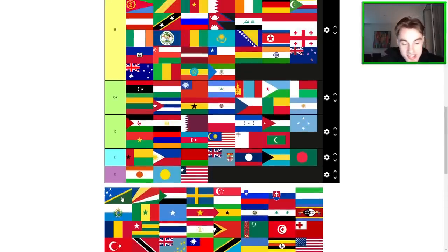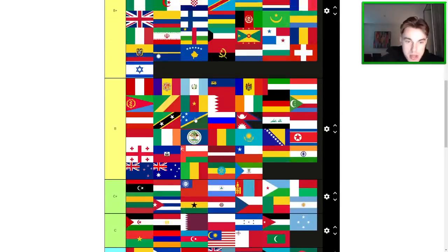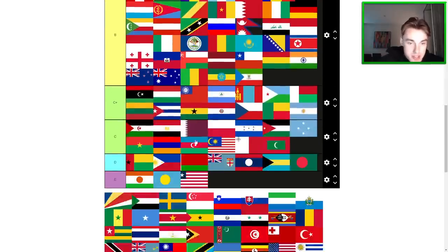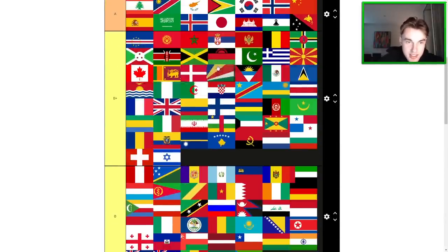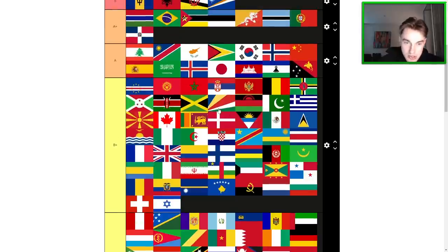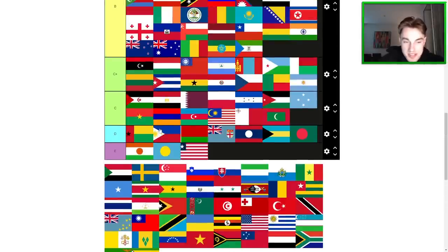Solomon Islands — solid B, maybe high B, I think it's high B. Seychelles — very cool flag. It doesn't live up to the hype in my opinion though. Still like only B+. It is very nice, it's cool. Some people will say it's too much — I don't think it's too much. It might be trying a bit too hard, but I still think it's cool. Palestine — better than Western Sahara, probably like this kind of region here.